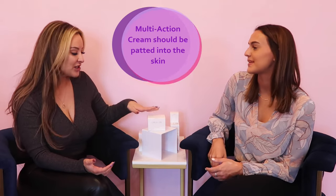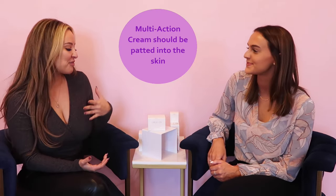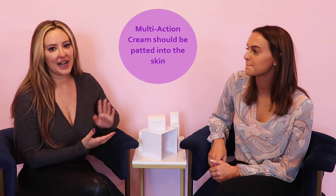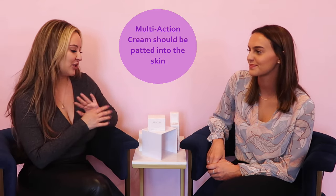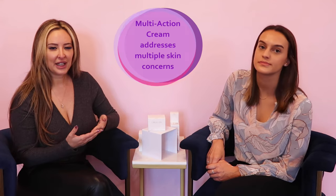A lot of clients I put this on prefer serums, but because of the results this provides, you have to use it — and they end up absolutely loving it. For those clients who just won't try it because it's a cream, the pink serum is more for treatment-oriented use, not everyday use.